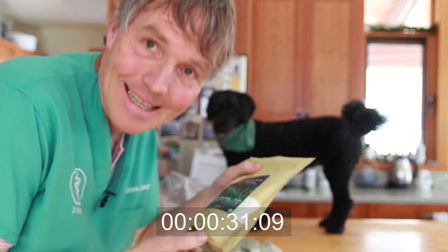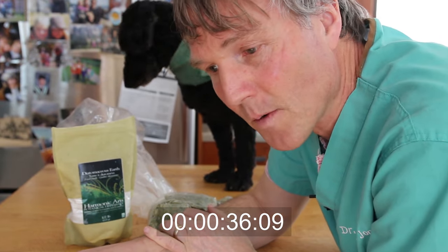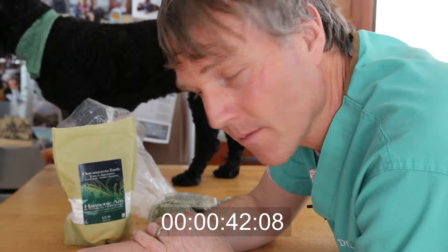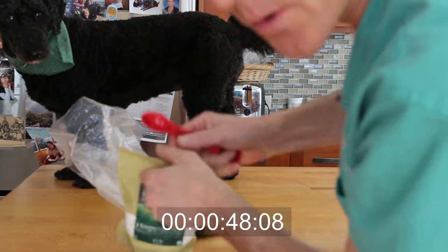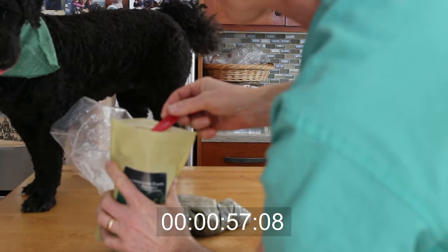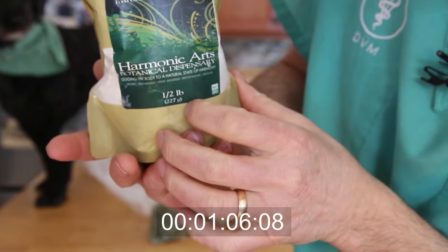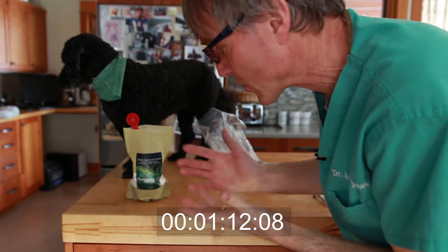I've talked a lot about DE, or diatomaceous earth. It comes from microscopic skeletons of tiny plankton that used to be in the ocean, now found under the earth — it looks like a fine white powder. This is food-grade diatomaceous earth, which is the kind you want. For animal doses, we're looking at about a half a teaspoon per 10 pounds of body weight, twice daily.